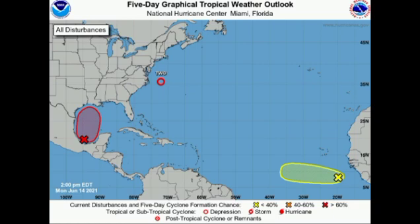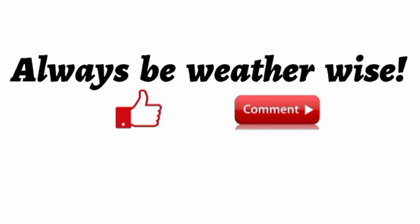To summarize: Invest 92L in the gulf has a high chance of developing and the gulf coast should be cautious. Tropical depression number two is expected to become tropical storm Bill and is not a threat to land. The new disturbance just off the Cape Verde Islands is given a low chance to develop, so if you're in the Caribbean you don't need to be on alert right now. That's it for this update — please leave a thumbs up, share your thoughts in the comments, and stay weather-wise.